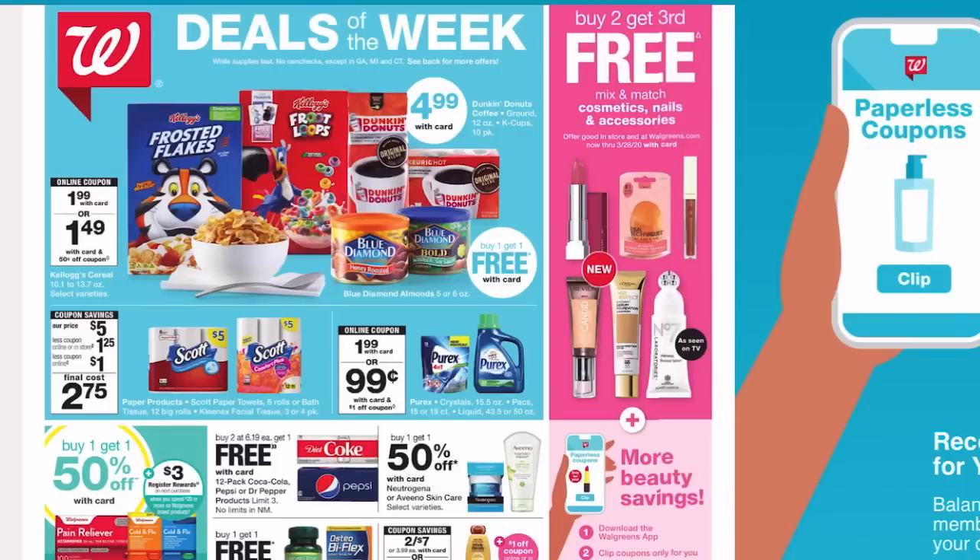Hey Maximizers and welcome back to my channel. If you are new here, welcome. My name is Crystal. I am a coupon coach and educator with my company KristaMaximizer.com, and today we are going to go over our Walgreens top deals from March 1st through March 7th.